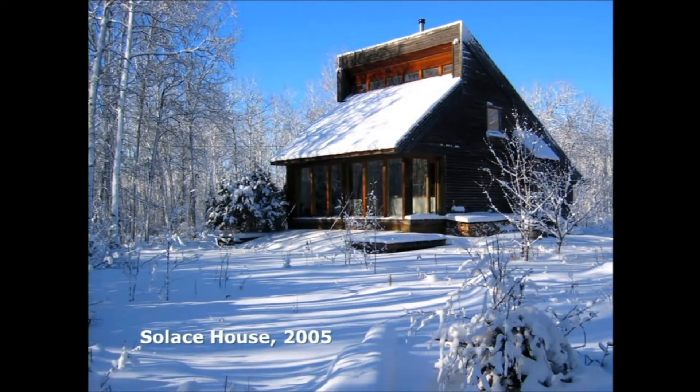Here's the Solus House in winter. On a day like this, it's warm and cozy even in the coldest weather.